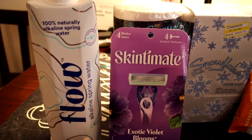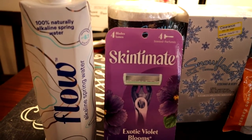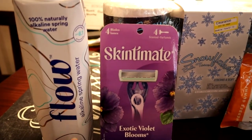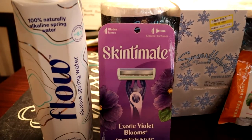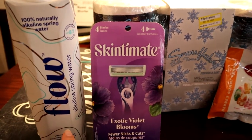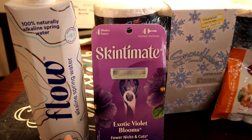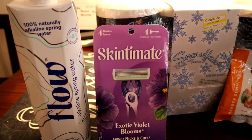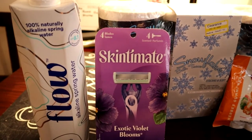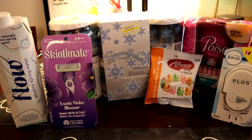I also bought the Flow alkaline spring water. It's $2.49, 50% off on the Target app, and I got 75 cents back from the Ibotta app, making it about 50 cents. All these deals were awesome.